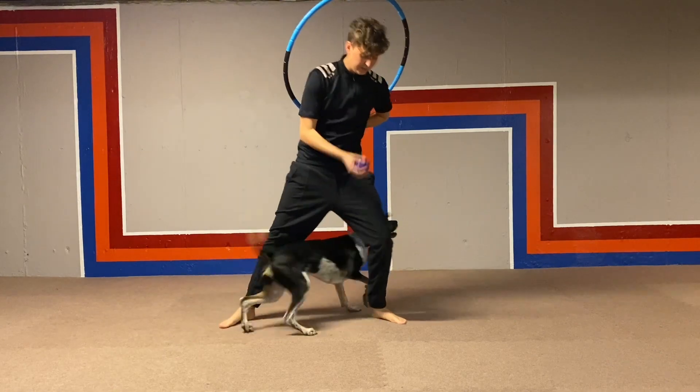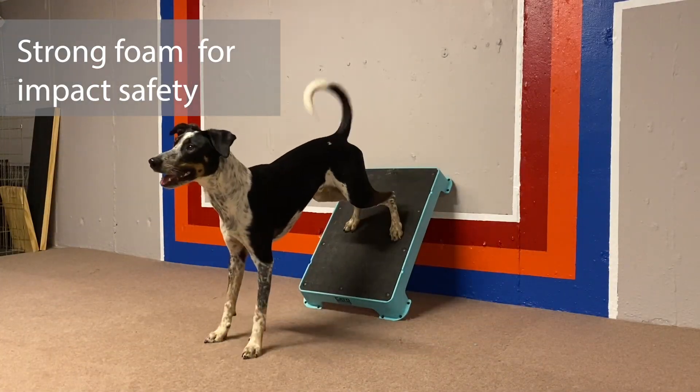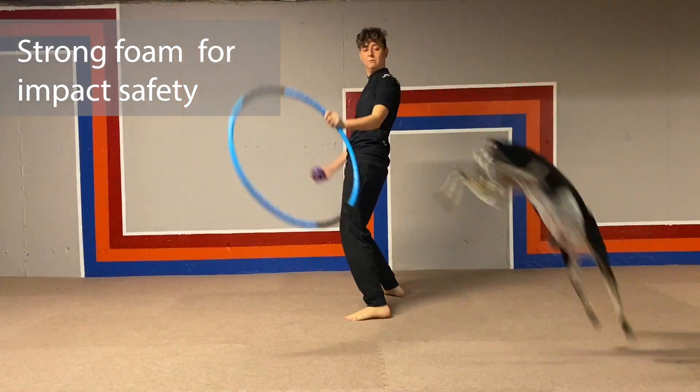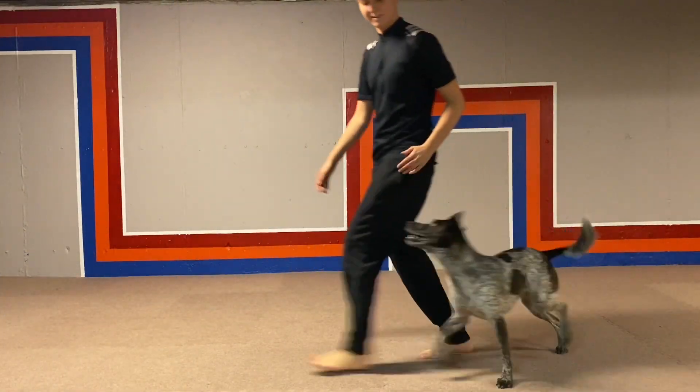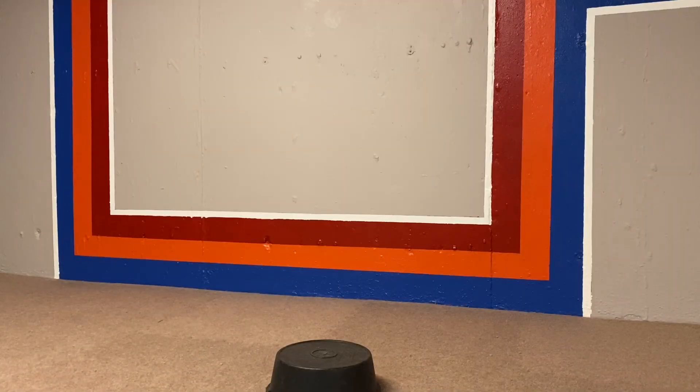Something that was essential for me was the tiles' ability to absorb impact. Because they have a strong foam on the bottom, I don't have to worry about my dogs getting injured when they land from a height. It took a few days for my dogs to rough them up, but once that happened, they made it easy for them to stop and turn safely without slipping.